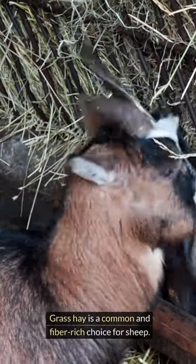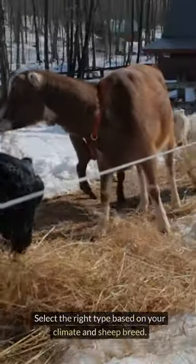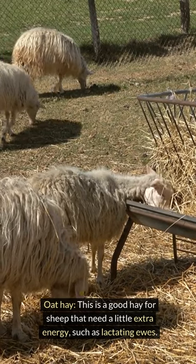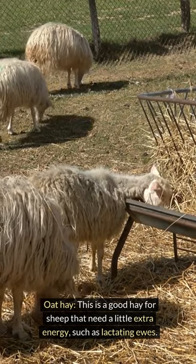Grass hay is a common and fiber-rich choice for sheep. Select the right type based on your climate and sheep breed. Oat hay is a good hay for sheep that need a little extra energy, such as lactating ewes.